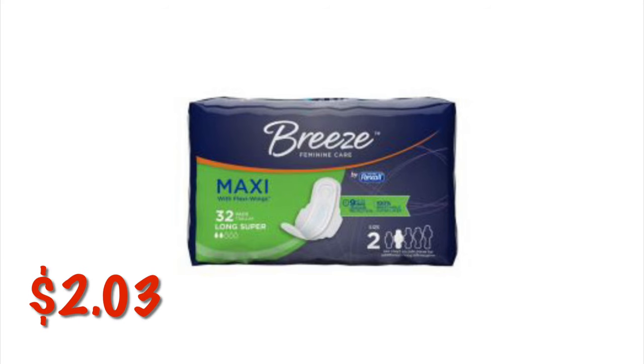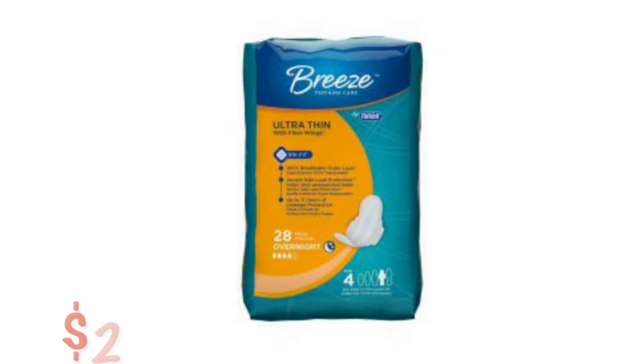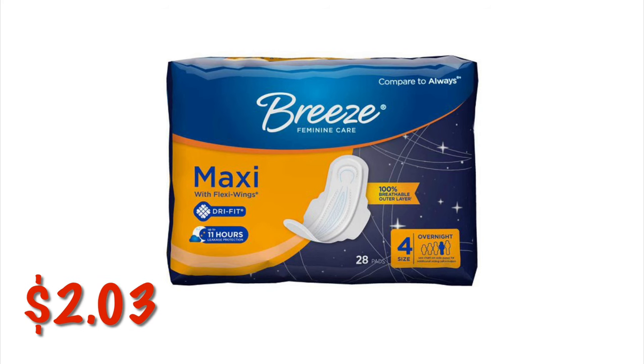I've got the Breeze Maxi Pads with Flexi Wings — Long Size, Super Absorbency, 32 count for $2.03. The Breeze Ultra Thin Pads with Flexi Wings — Long Size, Super Absorbency, 32 count — also $2.03. The Ultra Thin Overnight Pads with Flexi Wings, 28 count, are $2.03. And the Breeze Maxi Pads with Flexi Wings Overnight Pads, size 4, 28 count — $2.03.